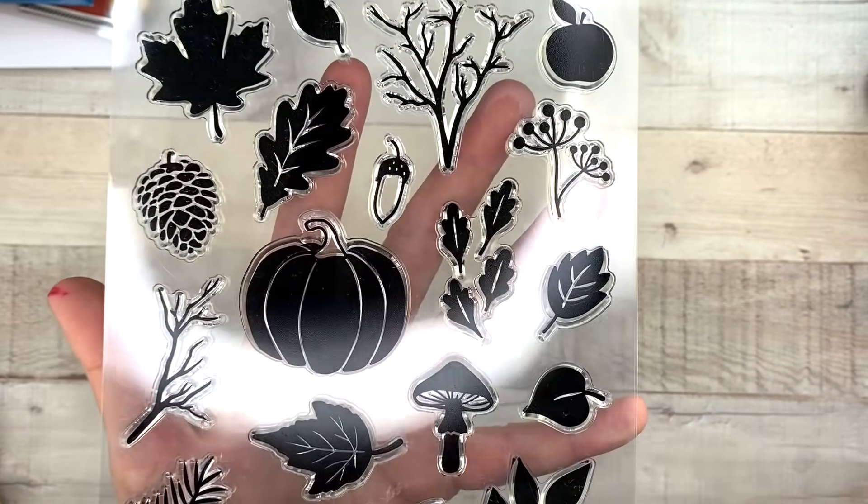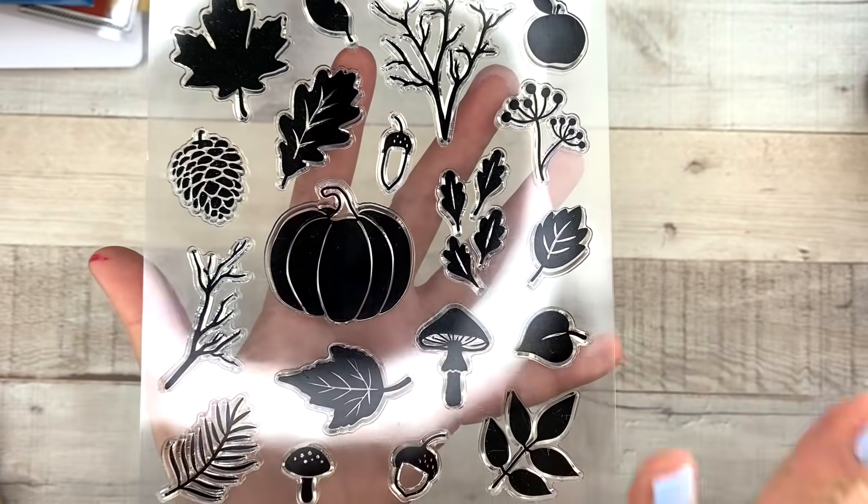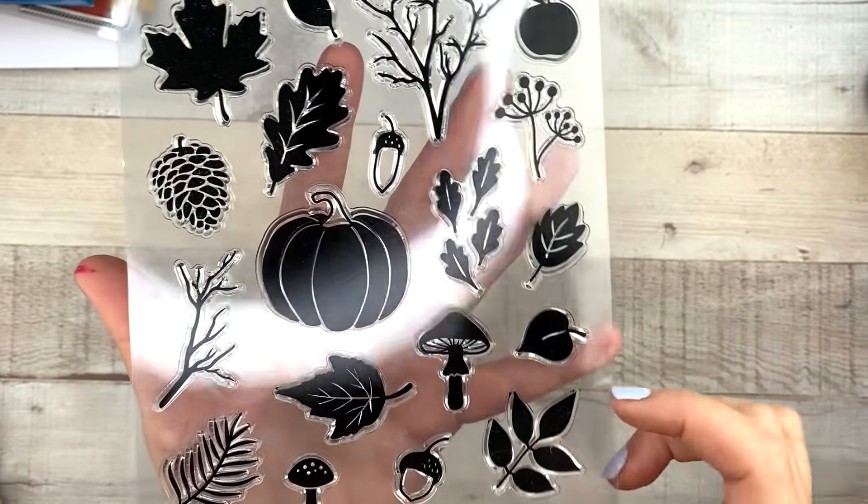Look at this one. We have like pumpkins and leaves and like a tree. So fall-like — maybe I will do a spread with these. They're beautiful.